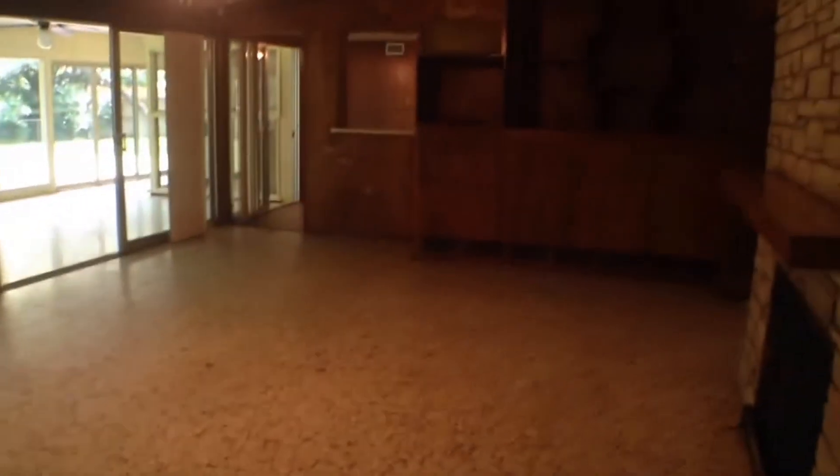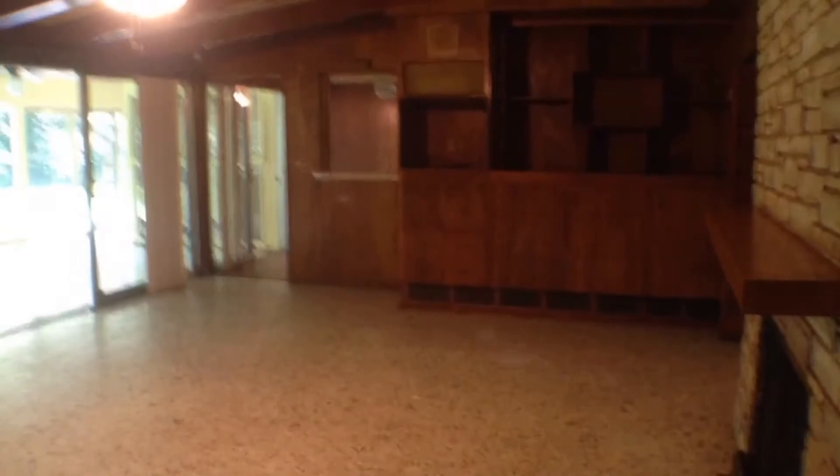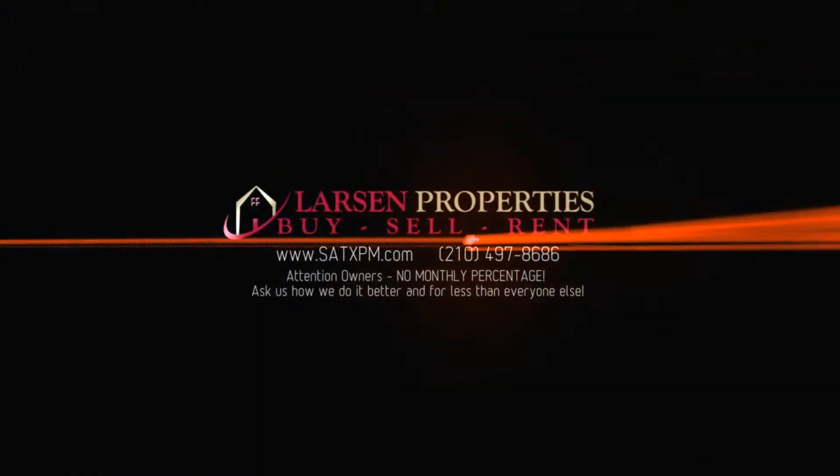From here we will head back towards the front door, just to show you how you can get to it from multiple directions. This is going to conclude the video tour here at 218 Royal Oaks. Schedule a private showing, or if you have any questions, give us a call at 210-497-8686. Thanks and have a great day.